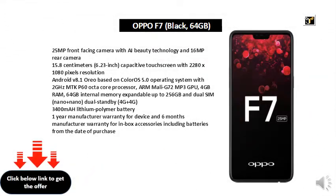25 MP front-facing camera with AI Beauty Technology and 16 MP rear camera. 15.8 cm, 6.23-inch capacitive touchscreen with 2280x1080 pixels resolution.